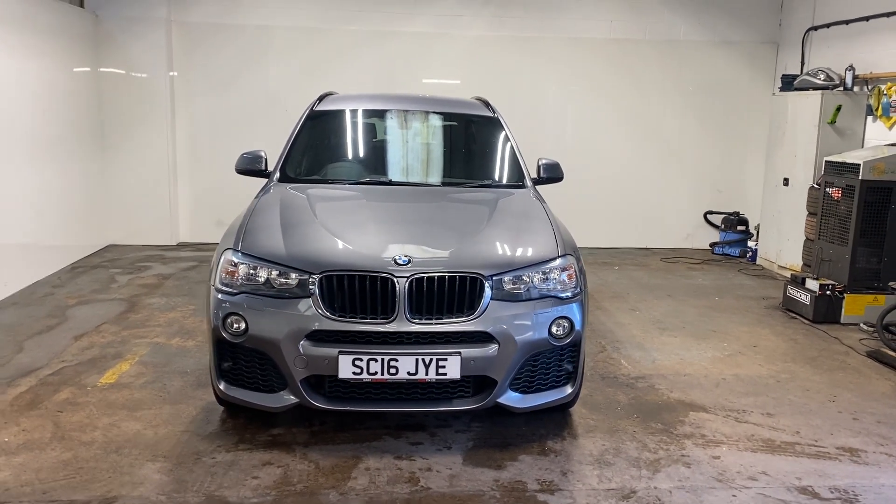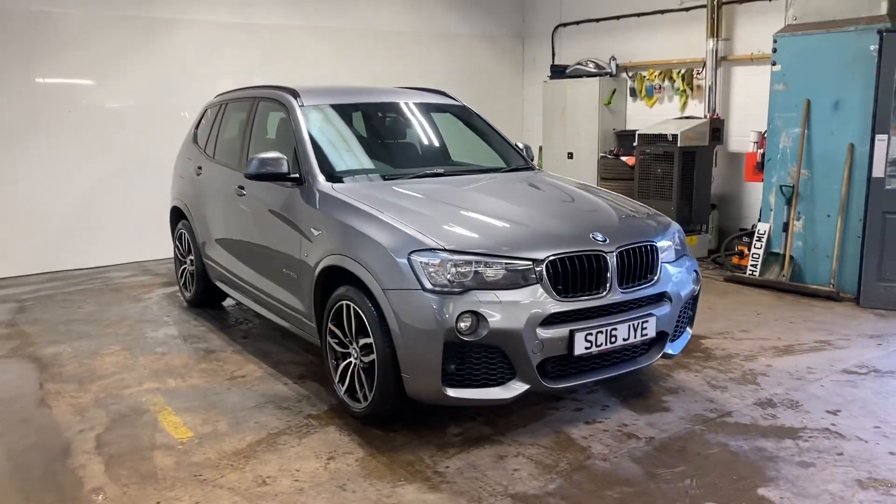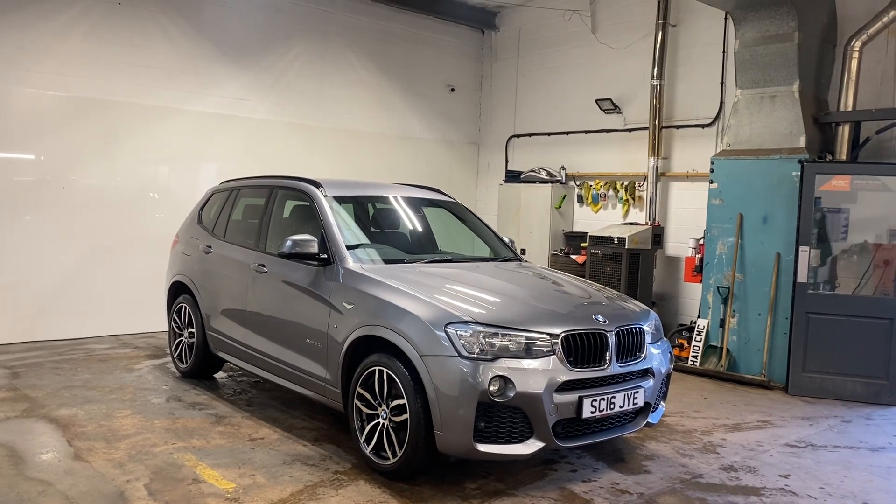Hi folks, Stephen Lindsay here from East Goldbride Used Car Centre, just going to do a walk round of this BMW X3 X Drive M Sport.